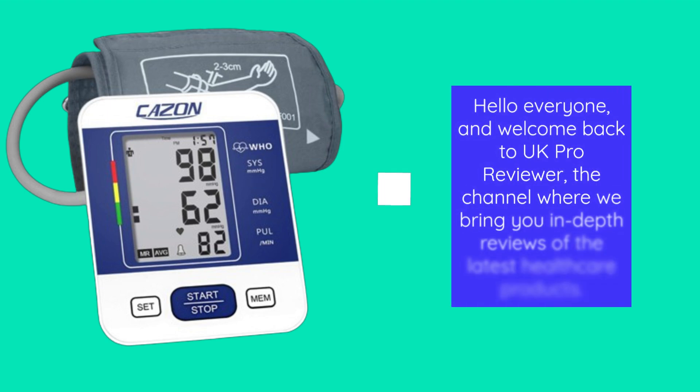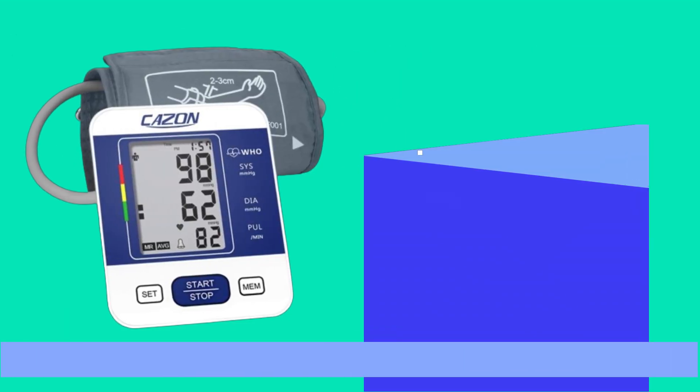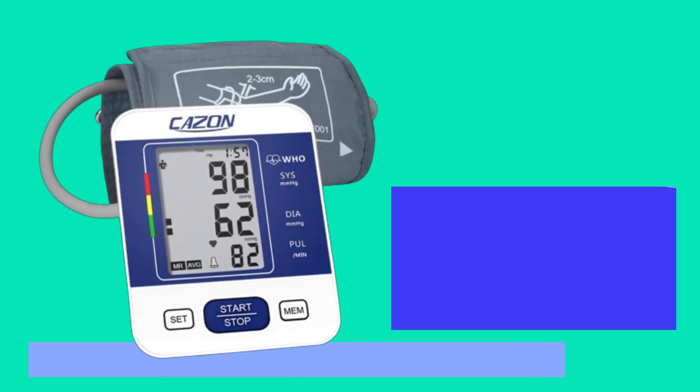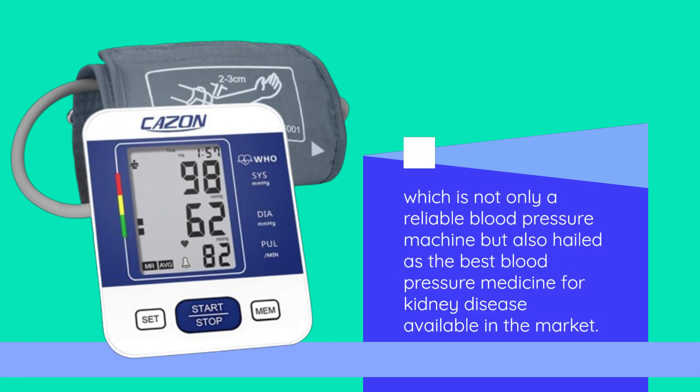Hello everyone, and welcome back to UK Pro Reviewer, the channel where we bring you in-depth reviews of the latest healthcare products. Today, we have something incredibly important to talk about — the CAZON Blood Pressure Monitor, which is not only a reliable blood pressure machine but also hailed as the best blood pressure medicine for kidney disease available in the market.